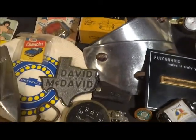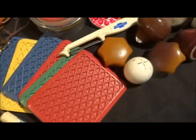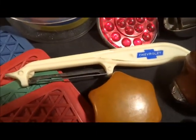I'm going to do about three or four more videos — just boxes and boxes full of stuff, so keep an eye out. Don't think I've seen a Chevy potato peeler before — that one's pretty cool.